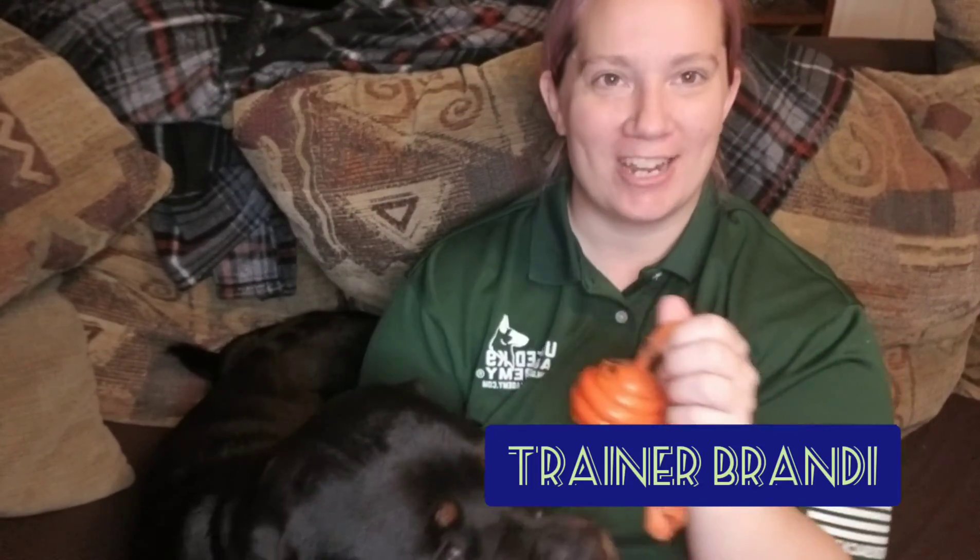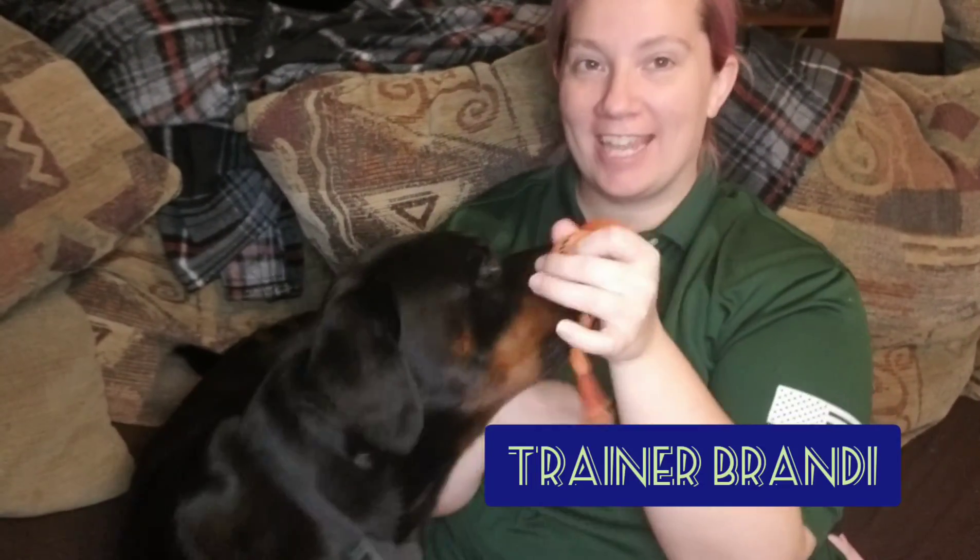Hi everyone! Trainer Brandy here and I have Canine Giesha with me today. Canine Giesha is one of those what we call very strong, very independent breeds. She is a Rottweiler.